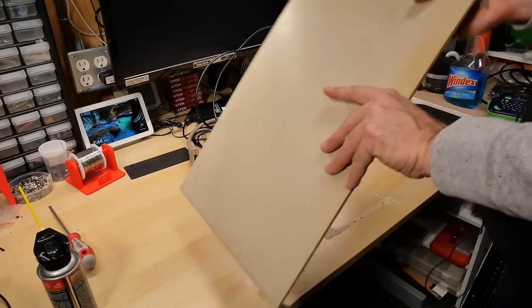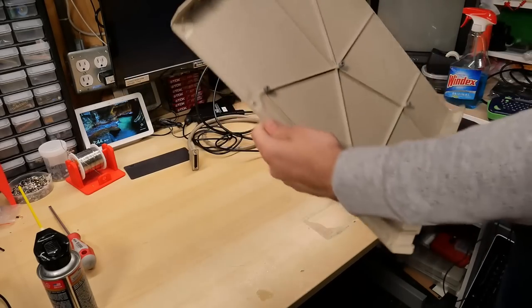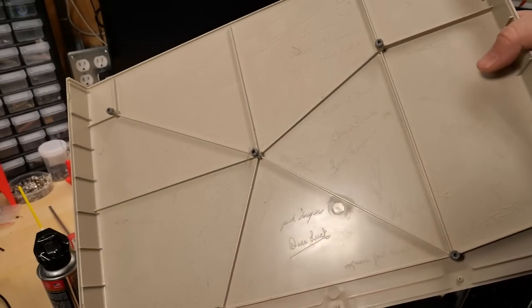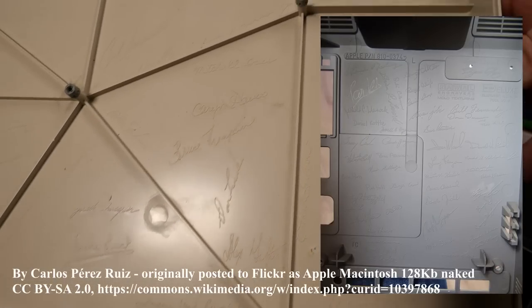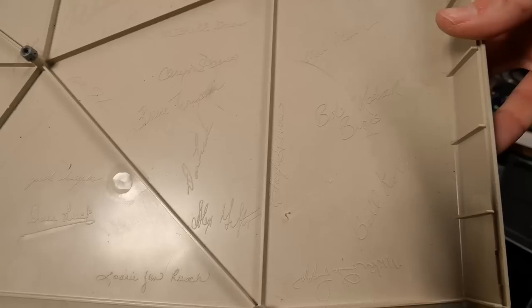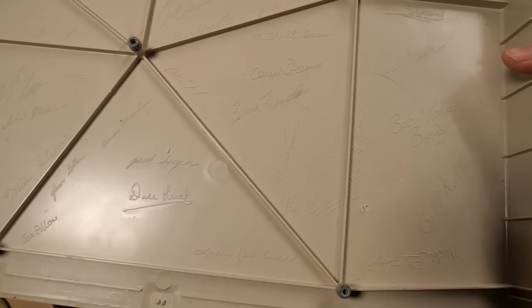I was moving the Amiga out of the way when I noticed that the top lid has all the signatures from the people who worked on the 1000. Kind of reminds me of the early Macintosh, because I think the early Macs also had that. Not all of these people are with us anymore — some of these designers have passed away.